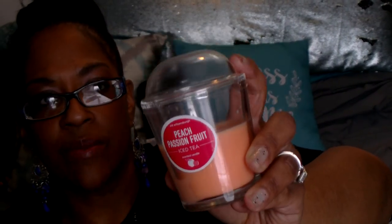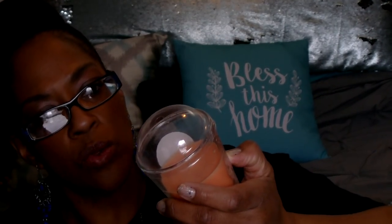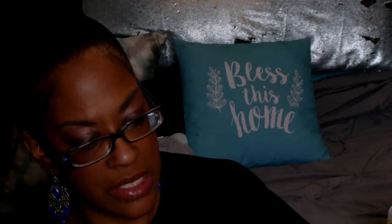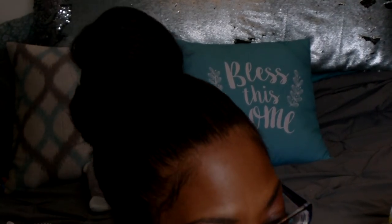I did pick up one candle — I picked up the Peach Passion Fruit. It's in the container shaped like a coffee cup, and it's by Old Williamsburg. So it's Peach Passion Fruit Iced Tea. It smells good, so we'll have to see how the throw is on that.